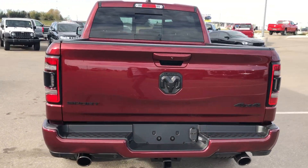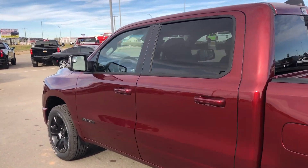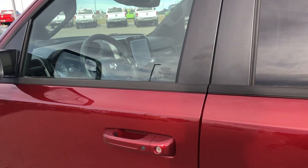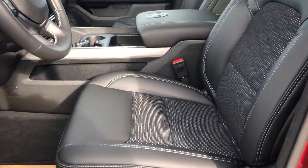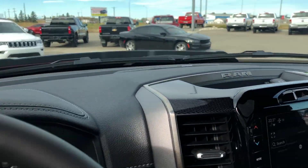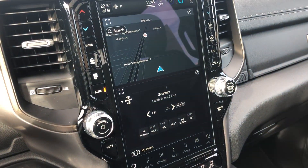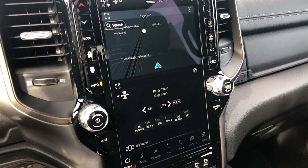You do have a backup camera, remote start, keyless entry. Inside you do have the leather cloth combo with heated seats and heated steering wheel. You've got the 12 inch display with all new for 2022 Uconnect 5. Full panoramic sunroof.